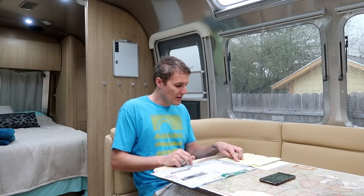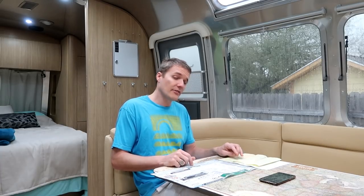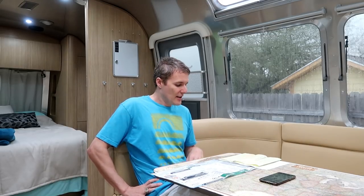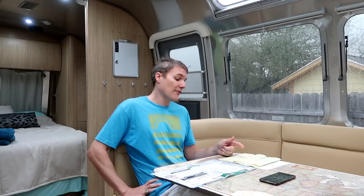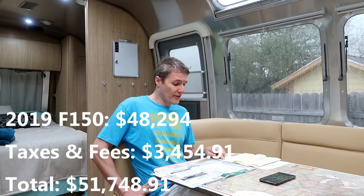After the discount and a Ford rebate, it was $48,000 versus $54,000 and change — about $6,000 off. I think I could have done a lot better, but not if I wanted exactly what I wanted. After documentation fees and taxes, the total for the truck was $51,748.91. Between that and the Airstream those are the two main purchases — now let's go look at all the accessories and everything else we bought.